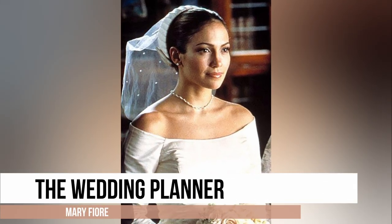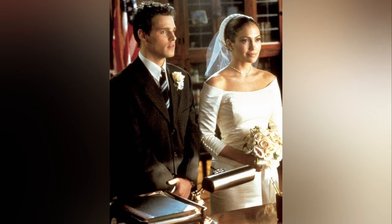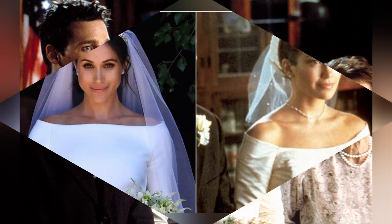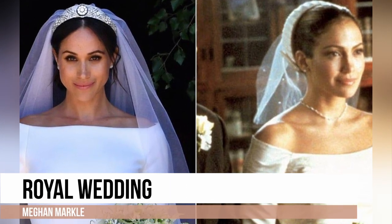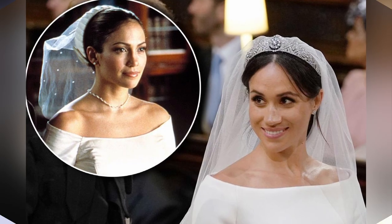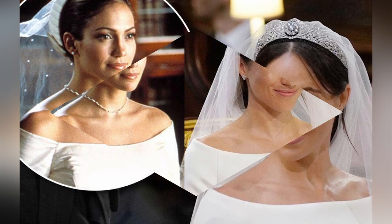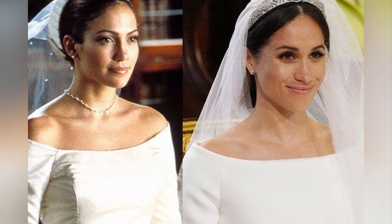Mary wears a white long-sleeve off-the-shoulder gown with a buttoned neckline. Her hair is tied in a bun and she completes the look with a box hat that had a veil attached to it. And I am sure we all see that the dress Meghan Markle wore for her royal wedding to Prince Harry is just the same — every bit of it, except for the box hat with the veil attached to it. The dress is just the same.